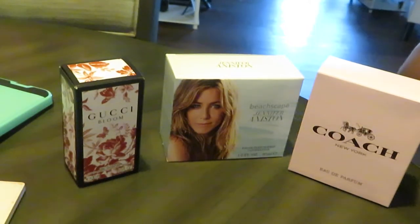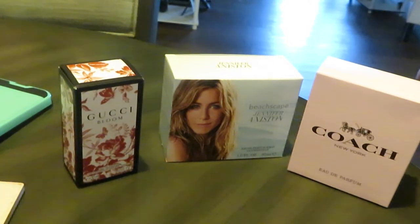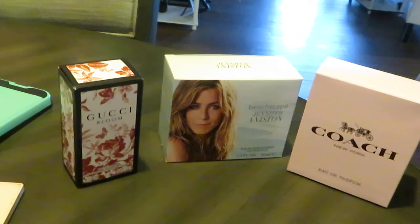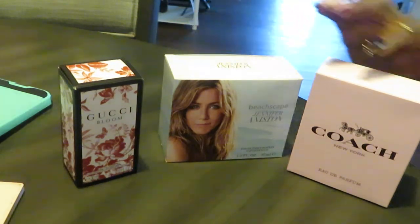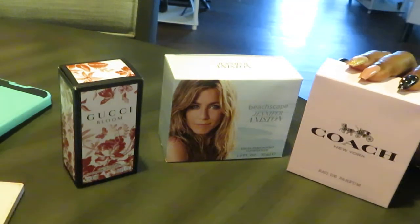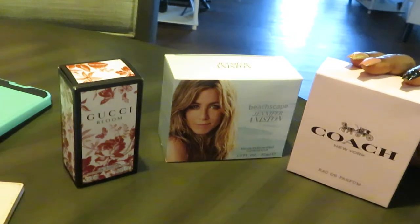Hey guys, it is Arika Misha and I'm coming to you today with another one of my videos in my series of how to build your own perfume collection. Today we have Gucci Bloom, we have Jennifer Aniston, and we have Coach New York. So let's get into them.